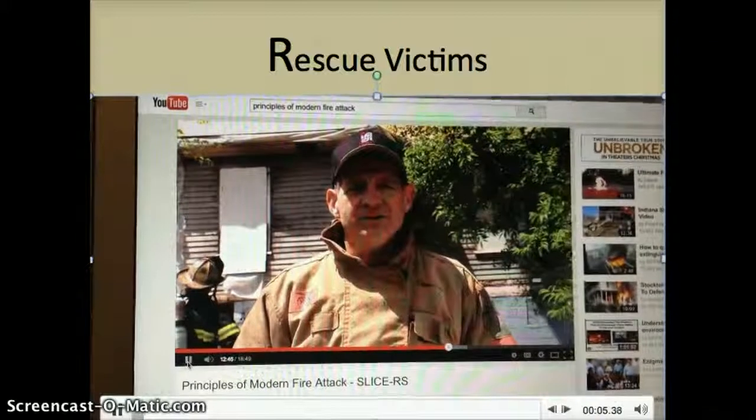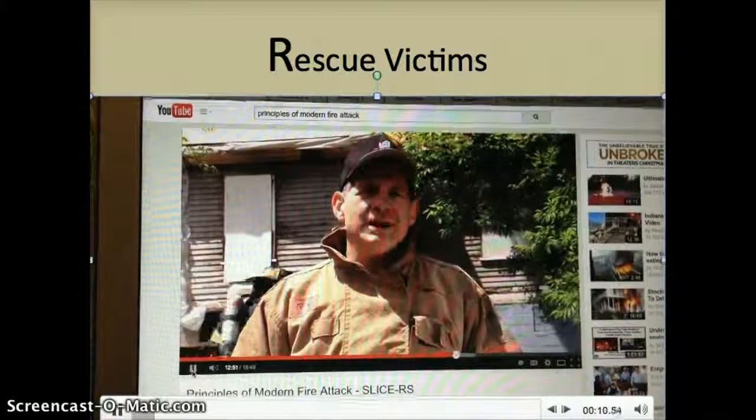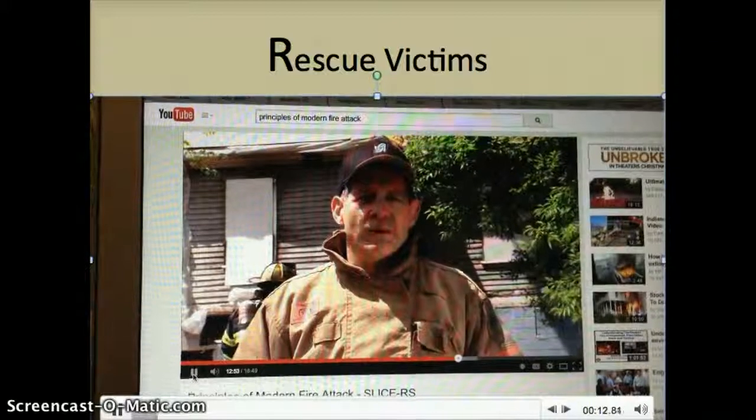Rescue and salvage may occur at any point during the incident depending on the situation. Rescue remains the highest priority of the fire department when operating on a structure fire.